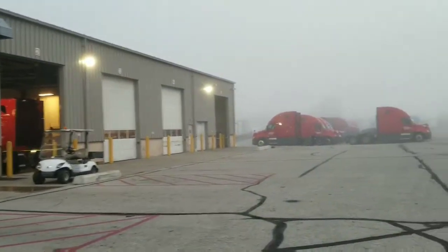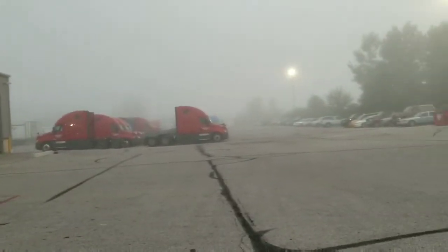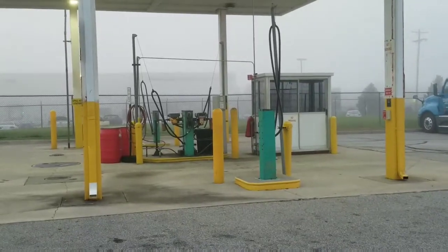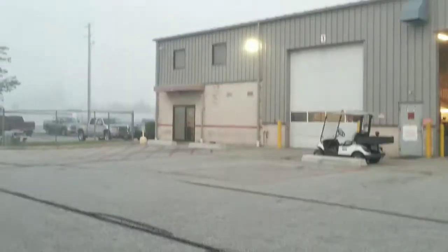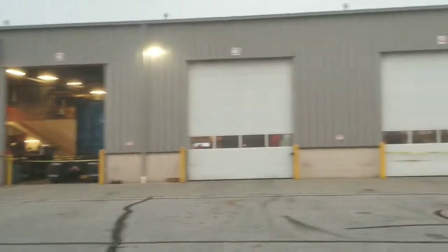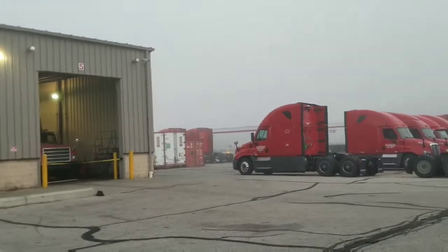Every yard that I've been to so far has had very good directions and easy access. This terminal does have a fueling station and the required clean shop. Every shop they have so far that I've seen has been immaculate.